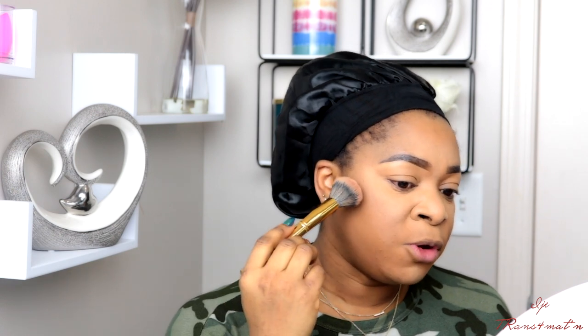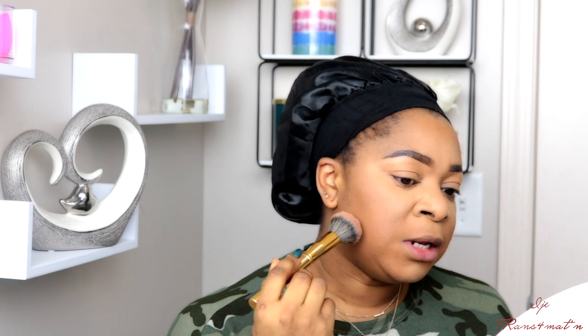Bronzing brings dimension and structure back to your face. I'm using a palette from Morphe and selecting the bronzy shade. When you want to contour and bronze, suck in your cheeks — that gives you a landmark for where to apply the product. The hollow line when you suck in your cheeks is where you want your bronzer to stop — apply it up toward the cheekbone, not underneath. Tap off the excess, start small, and build up.